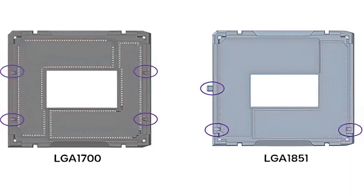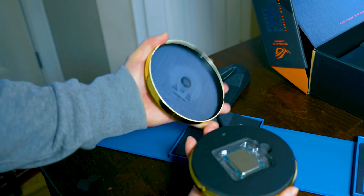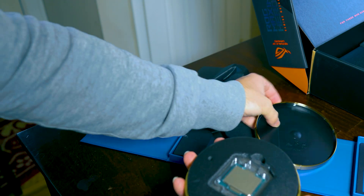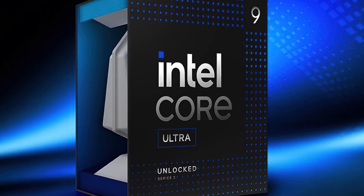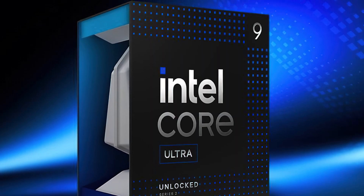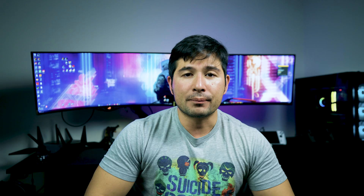What fits in the Z690 and the Z790 is the 12th, 13th, and 14th gen — which is Alder Lake, Raptor Lake, and all their refreshes. Now for the new 15th gen to about the 17th gen — it's not for sure how long they'll continue this generation — but we can say Meteor Lake, Arrow Lake, and Lunar Lake are going to be processors for these motherboards.